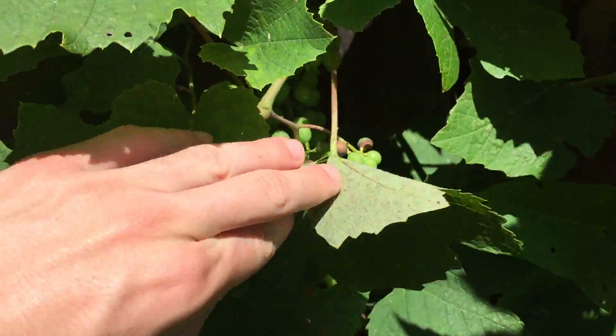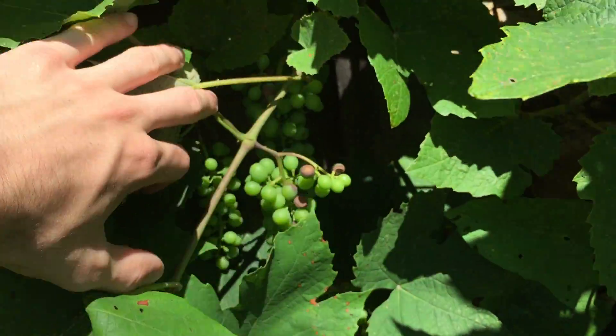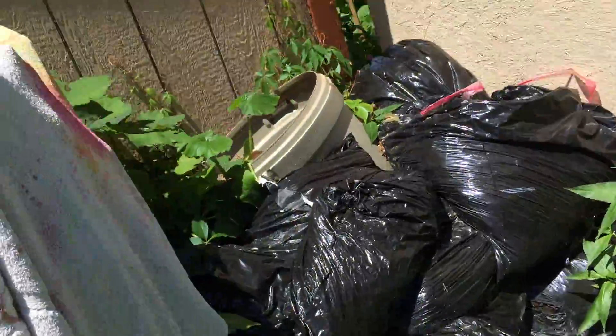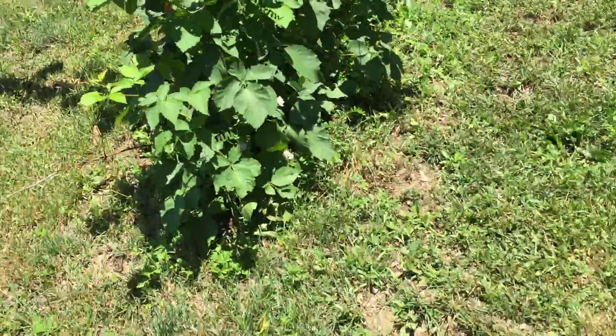The red ones are looking good too, same problem, so we'll spray all of them. The composting bin is looking good, enjoying the hot sun and breaking down.